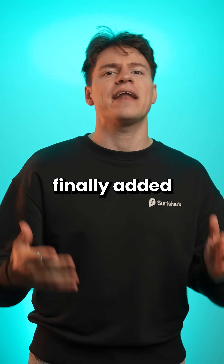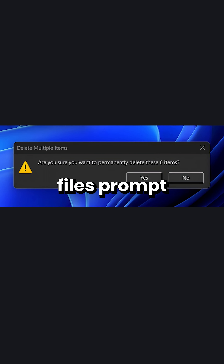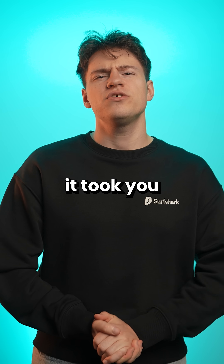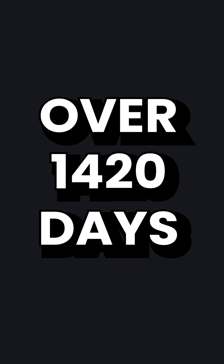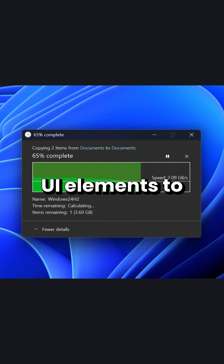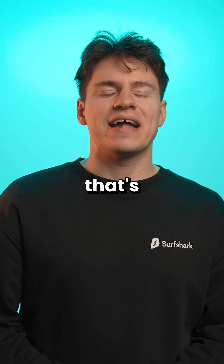In the latest preview builds of Windows 11, Microsoft has finally added dark mode to the file transfer menu, as well as the delete files prompt and the folder access denied dialog window. It took over 1420 days as of recording this video to change some of these UI elements to dark mode. Some would say that's ridiculous, but I say that's outrageous.